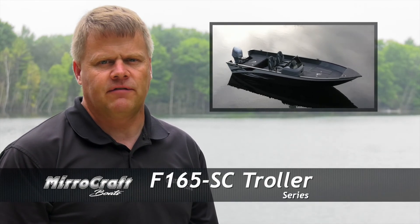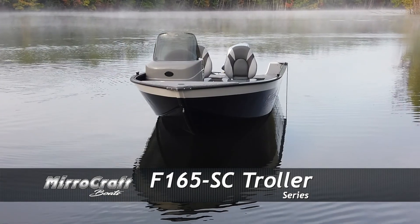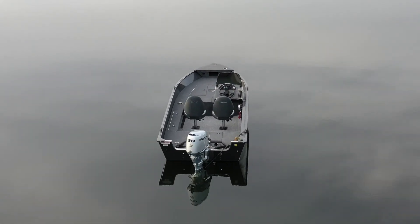Tim Allen, North Port Marine, with the 165SC Troller Series. The Troller models bring quality features in a smaller package.